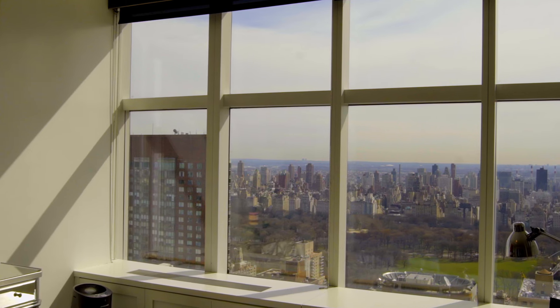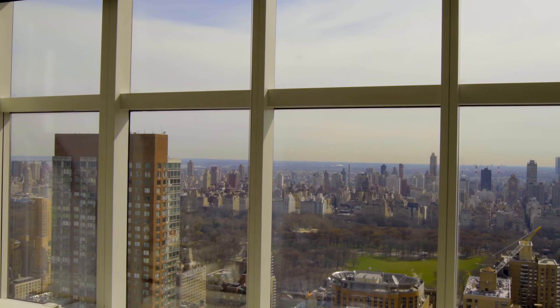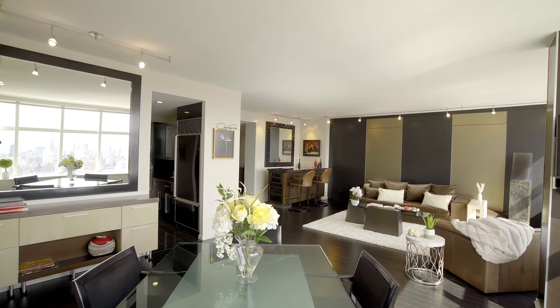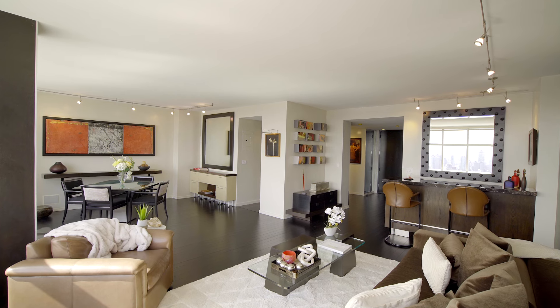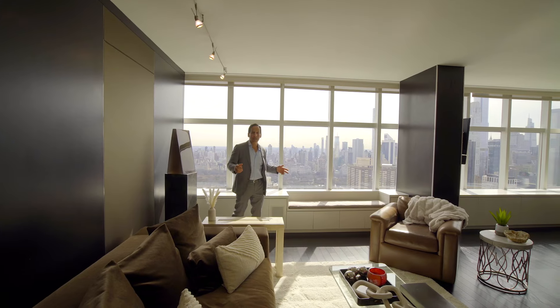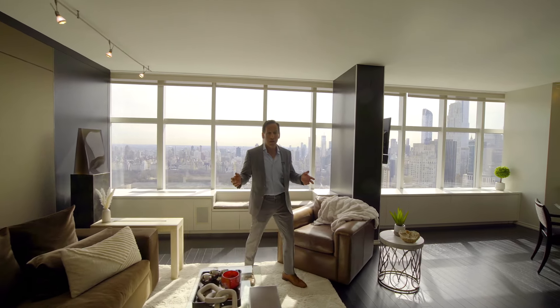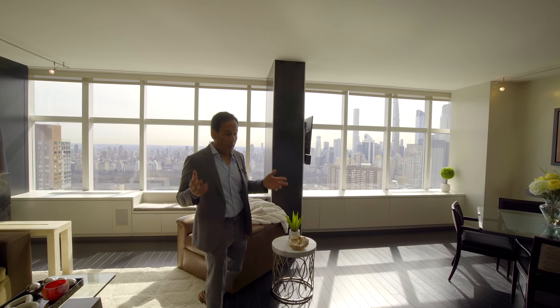We continue the theme of direct Central Park views from every window. This is a house — not even an apartment — because we're talking about a duplex, so you have all your entertaining area downstairs and then upstairs you have your bedrooms. This place is in immaculate condition; it's been used as a pied-à-terre by these sellers who renovated thoroughly and barely lived here.